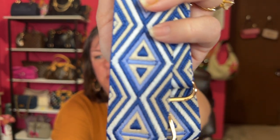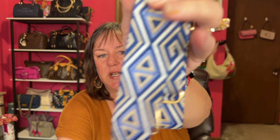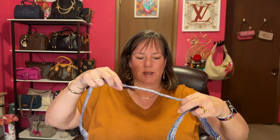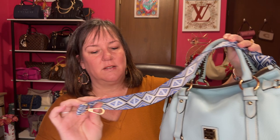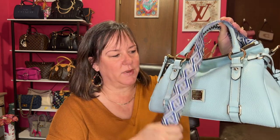I ordered a guitar strap and I hope it's going to work with this bag. It has some blue, white, and tan with gold hardware. Let's see how it pairs with my blue bag. It's not an exact match — the blues aren't the same. Tell me what you think — does this go together? It's a little disappointing, but this is a nice guitar strap so it will come in handy.